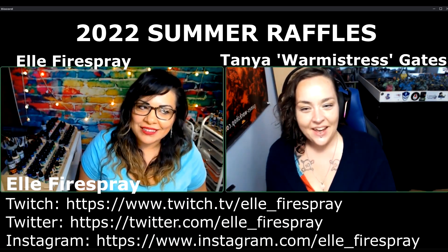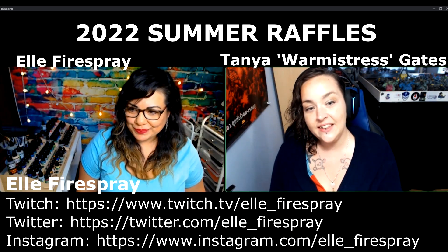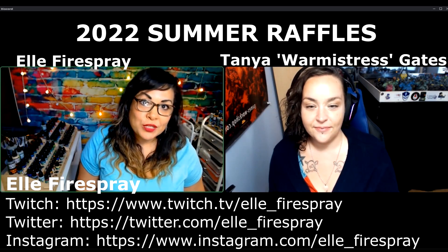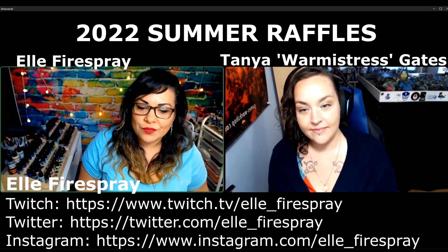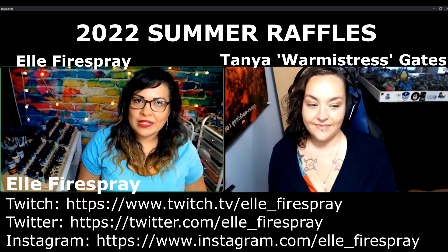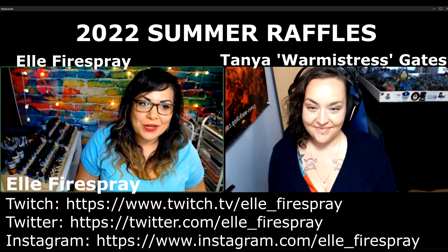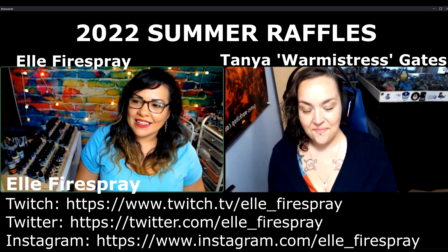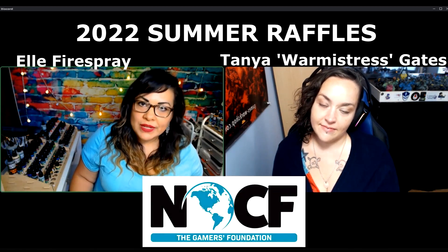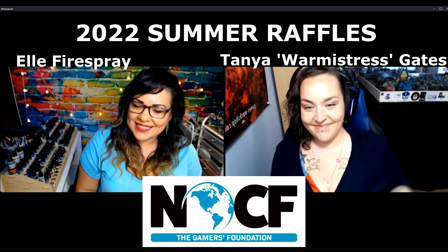I downloaded it like months ago but never even opened it. Any closing thoughts for the viewers? Thank you so much for watching and for being here. I'm really excited to continue growing and be a part of the miniature painting and board gaming community. There's room here for everyone — I just want to make that clear. It's a very amazing community with amazing people and amazing companies. There's a place here for everyone.